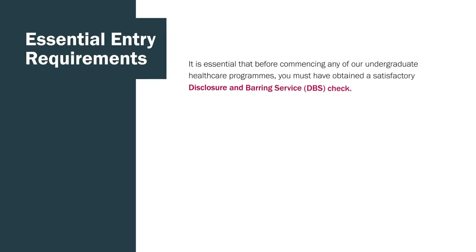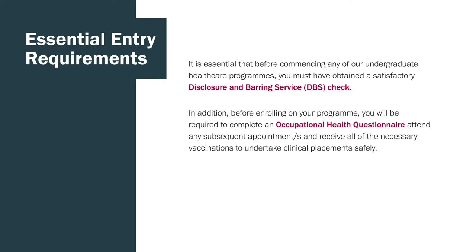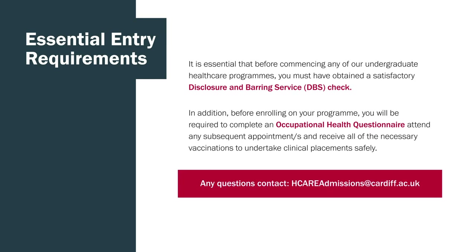For essential entry requirements, you do have to complete a DBS check and an occupational health questionnaire before you enrol on the programme. You will also have to undertake subsequent appointments and receive all the necessary vaccinations to undertake clinical placements safely.